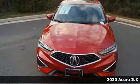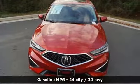Here's a new 2020 Acura ILX. Enjoy your first taste of luxury in this ILX. It's equipped for all your driving needs and wants.